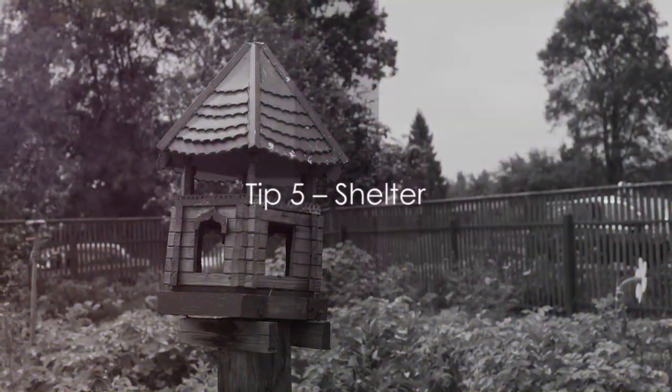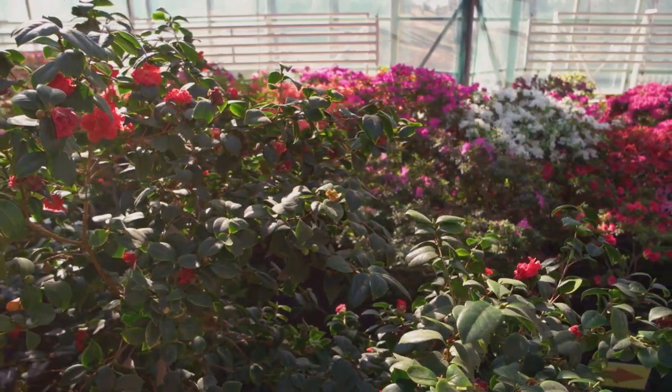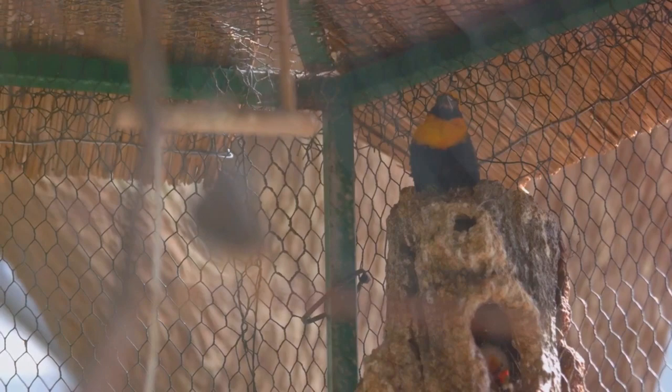Tip number 5: provide shelter. A cozy nest or a hidden perch is essential for attracting wildlife to your balcony garden. Consider installing birdhouses or growing dense shrubs. These little sanctuaries can create a safe haven and attract a variety of wildlife to your balcony.